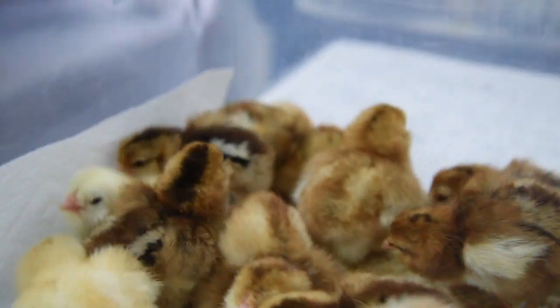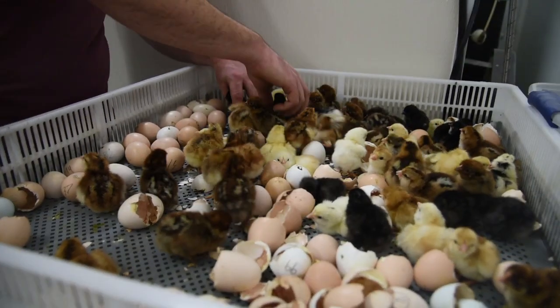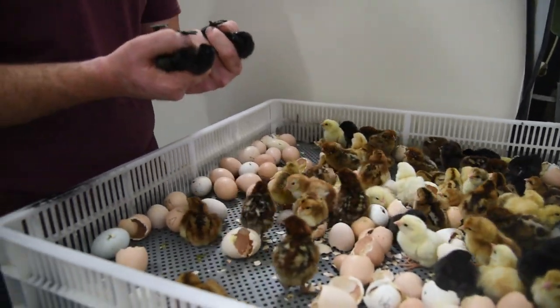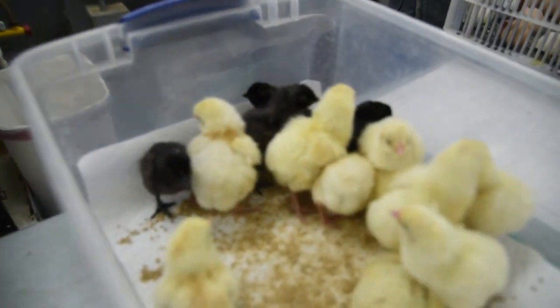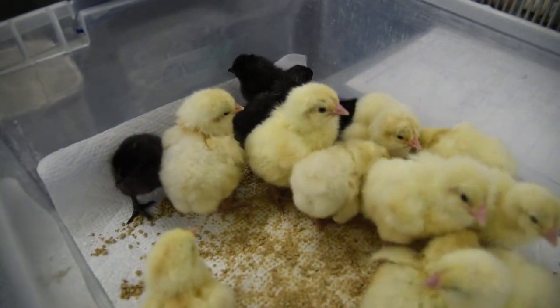We are checking to make sure that every chick has four toes, two bright eyes, no scissor beak, and no splayed legs. We're also checking for correct color pattern as well.